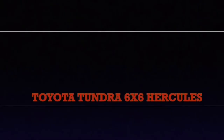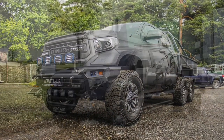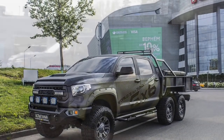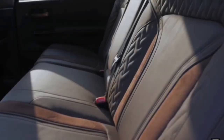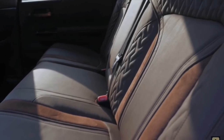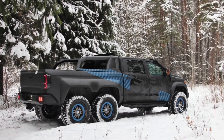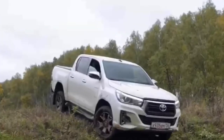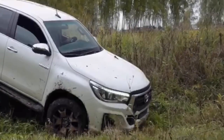Toyota Tundra 6x6 Hercules. Created by a Russian tuning company, with a price starting from $274,500 up to $350,730 and more. It has a 5.7-liter engine with 386 horsepower. It is also planned to install a TRD compressor to increase power to 504 horsepower, or to fit an engine from the Land Cruiser 200. Compared to the basic Toyota Hilux, this is a true giant.